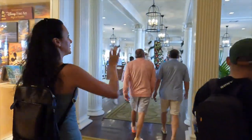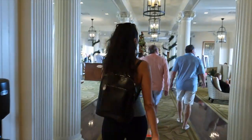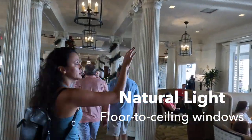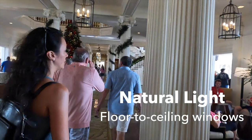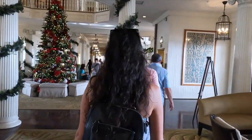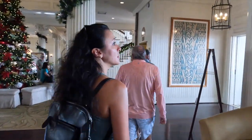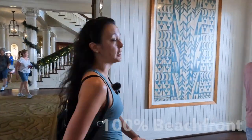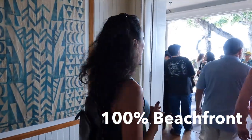I love how they have these floor-to-ceiling glass windows — a lot of natural light. They do have lighting right above us, but also these floor-to-ceiling glass windows which are super gorgeous. As you can see, the Moana Surfrider — unlike some of the other hotels — is 100% beachfront; you're right on the water.